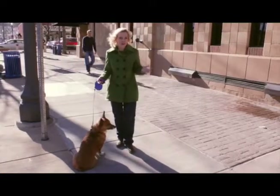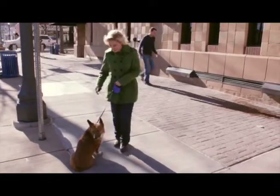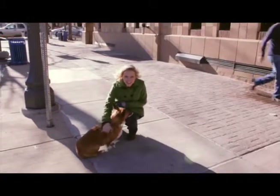When we go on vacation, of course we want our furry friends to be a part of our special memories. So meet my pal Rocky James.